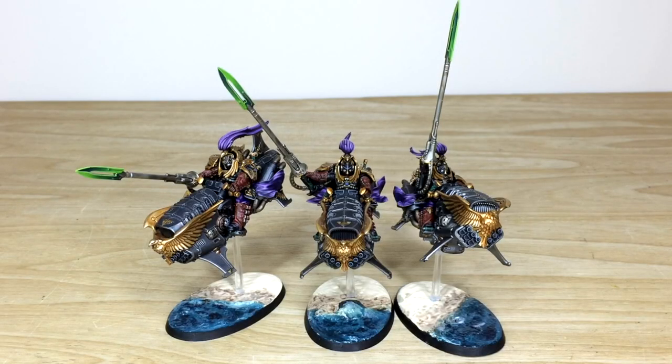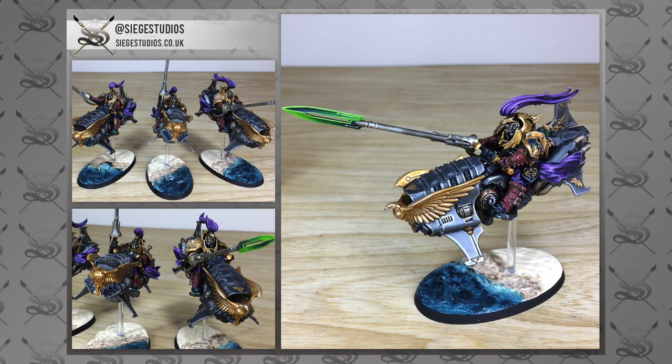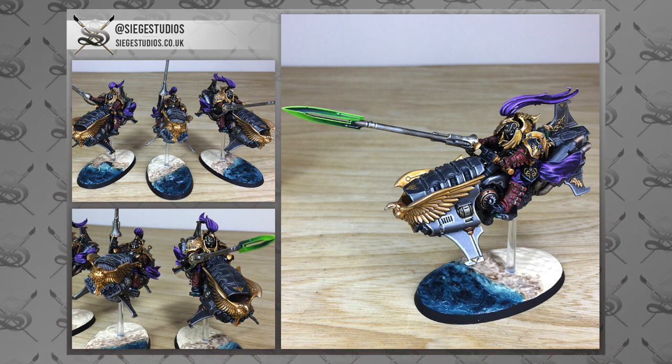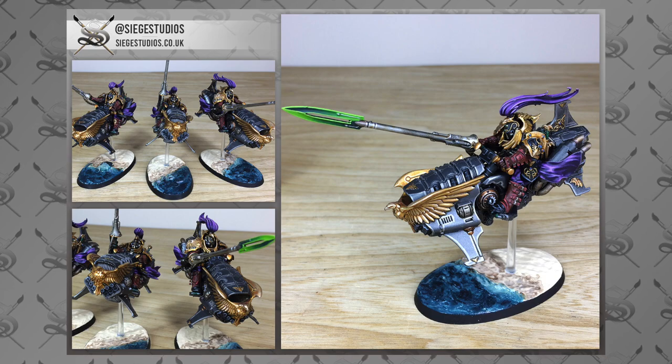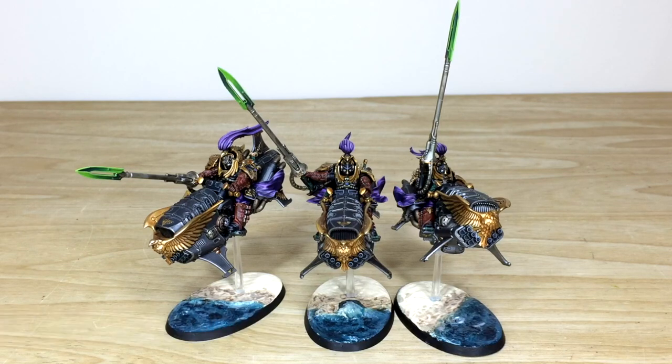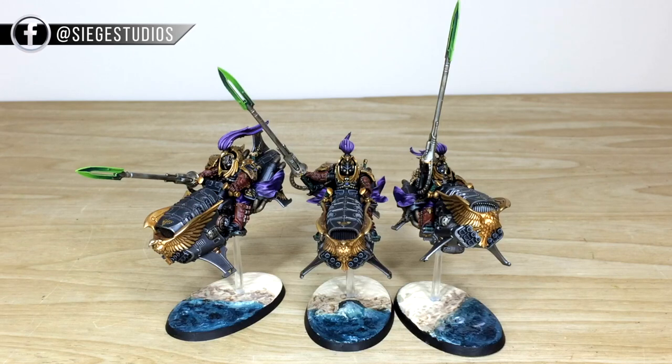Thanks for checking out the video and staying to the end — really do appreciate it. I hope you've liked these custom custodian jet bikes that James has completed; he had a great time working on them. If you're interested in commissioning with us at Siege, head to our website through the link in the description, which takes you directly to the contact form. Select the relevant drop-down options for your project, include a list of models in our format in the message section, and fire it off to us to get the process started.